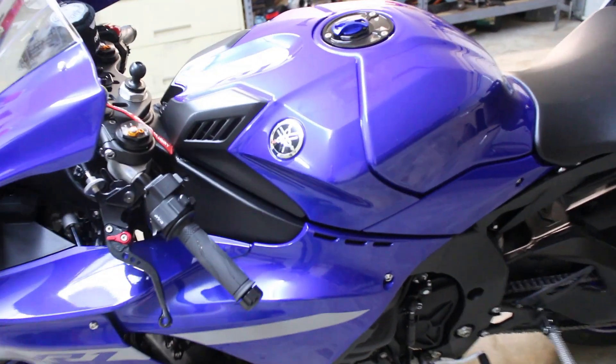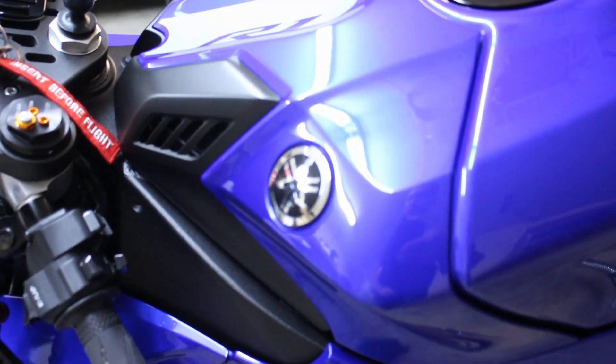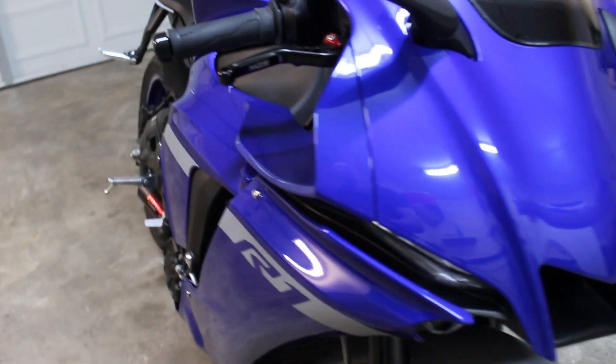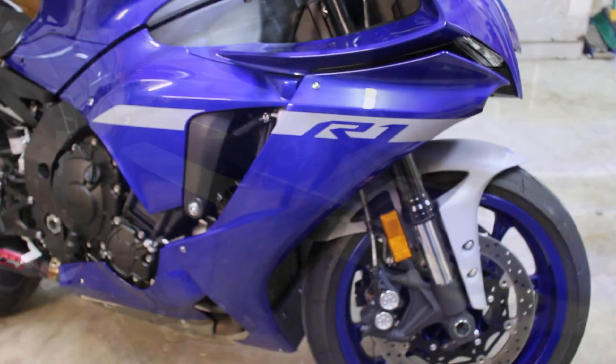The R1 looks amazing. I really love the styling. It definitely turns heads everywhere and I think the aggressive styling makes it one of the best looking sport bikes ever.